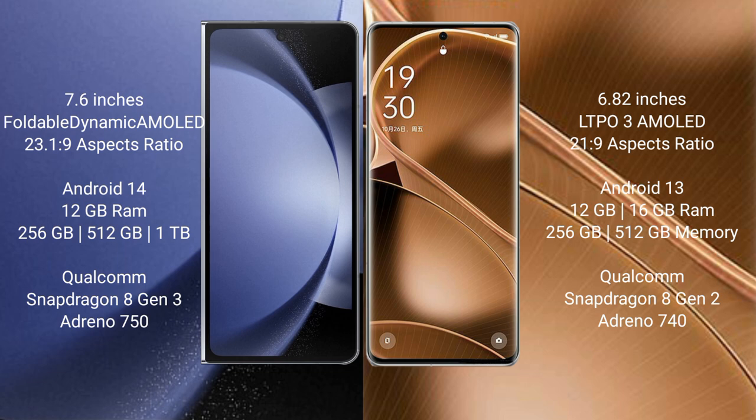Samsung Galaxy Z Fold 6 runs on Android 14 operating system. Oppo Find X6 Pro runs on Android 13 operating system. Samsung Galaxy Z Fold 6 comes with 12GB RAM and 256GB, 512GB, or 1TB internal storage, with a Qualcomm Snapdragon 8 Gen 2 processor and Adreno 750 GPU.